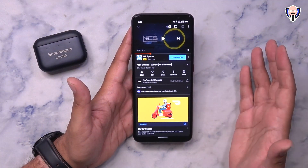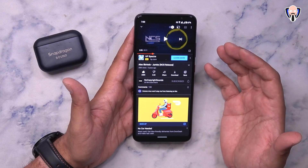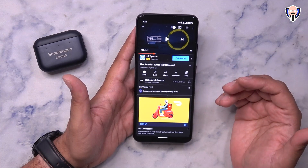As you saw, the sound quality on both the front-facing and back-facing cameras is really nice thanks to the microphones. Next we're going to jump into how the stereo speakers play back on the smartphone.